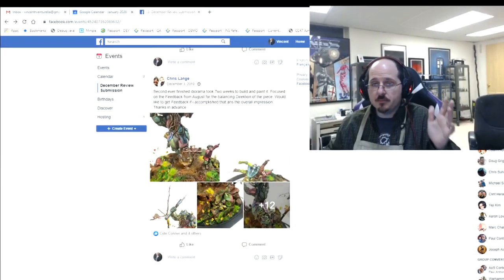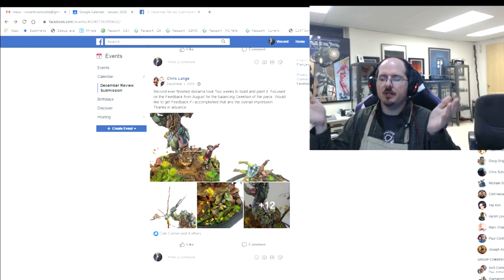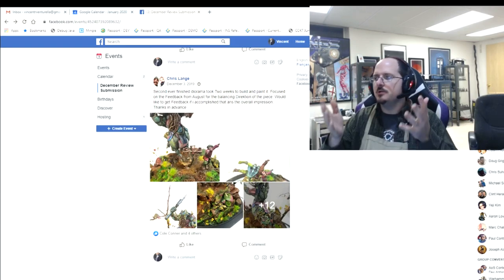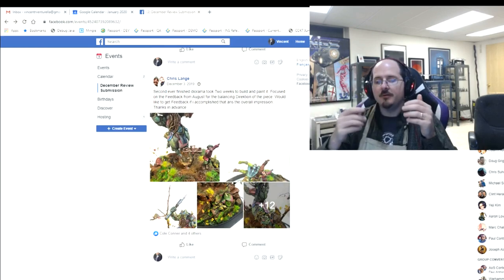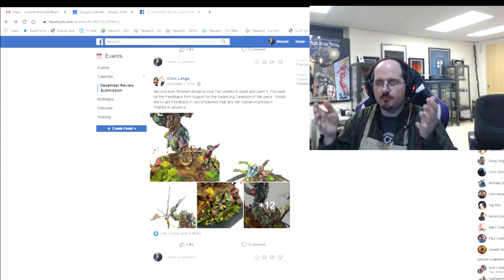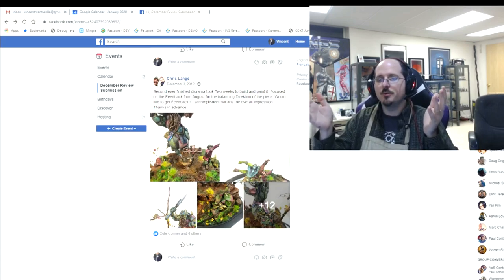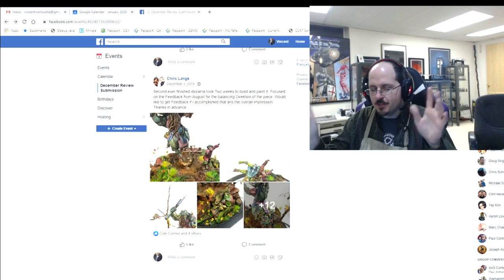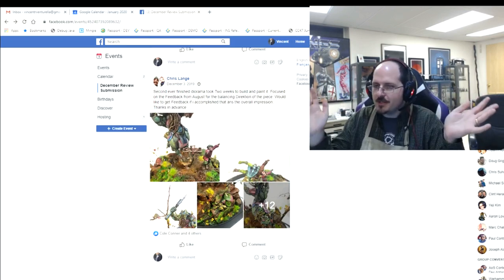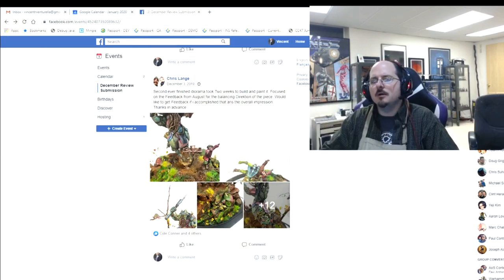Hello everybody and welcome to another PMP end of month review. This is where we sit down and go over all those folks who submitted work into the PMP — that's our Painters Motivating Painters — specifically in the December review event. If you want to join the Painters Motivating Painters Facebook group, the link is down in the description. You have to answer all of the questions — three out of three or you don't get in.